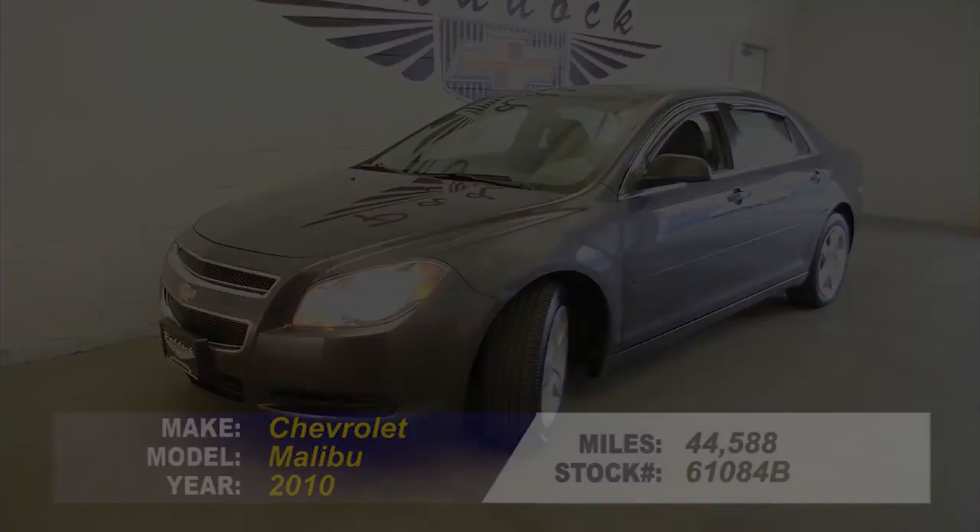To find out more about this Malibu, give us a call at the dealership: 876-0945. Good luck. Thank you so much. Bye.